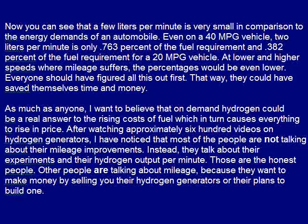Even on a 40 mile per gallon vehicle, 2 liters per minute is only 0.763% of the fuel requirement, and 0.382% of the fuel requirement for a 20 mile per gallon vehicle. At lower and higher speeds where mileage suffers, the percentages would be even lower.